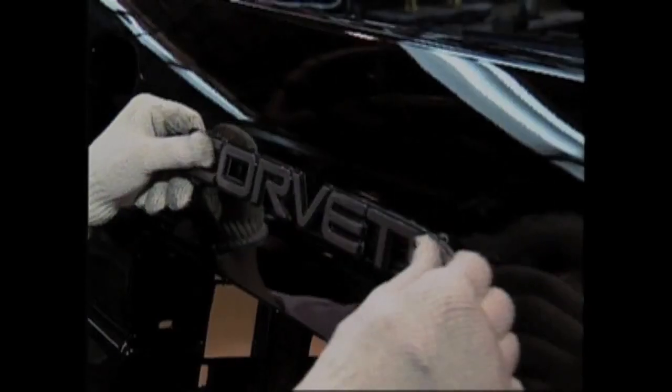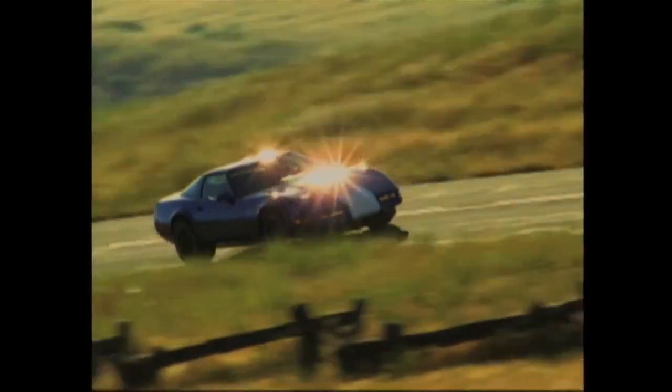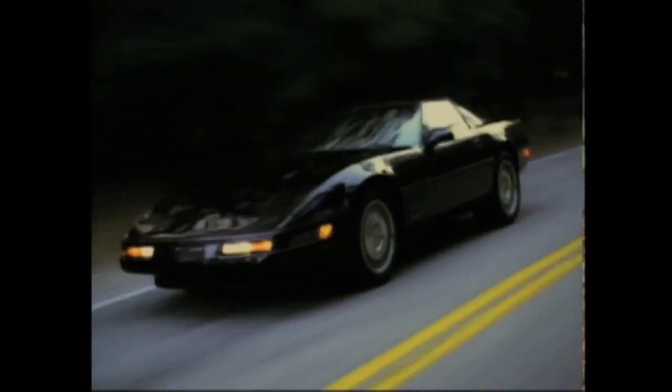Also through the life cycle, in 1990 the mighty ZR1 was introduced which had 375 horsepower. That car set a 24-hour endurance record averaging over 180 miles an hour, a record that stood for 12 years.